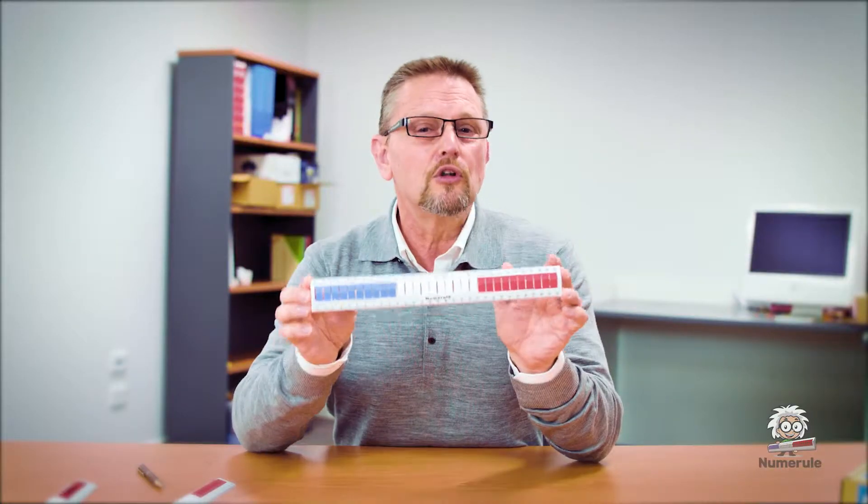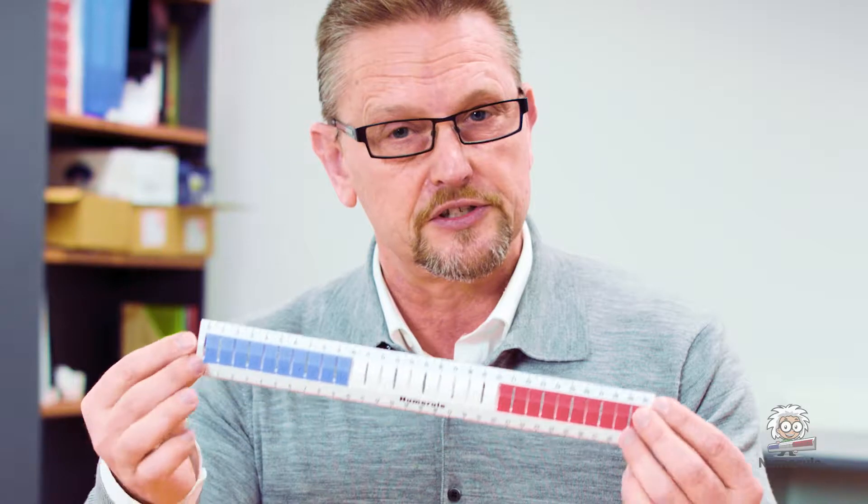Hi everybody, my name's John. I've been a primary school teacher for over 30 years and I'm very excited about a device that I've invented called the numeral. The numeral is a great tool to help fast track your child's mathematical learning, but specifically it really helps with the foundational understanding of their basic number facts.